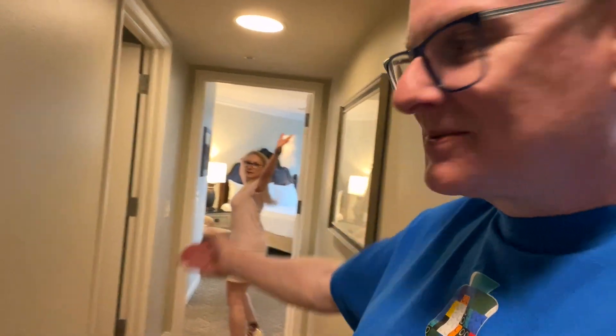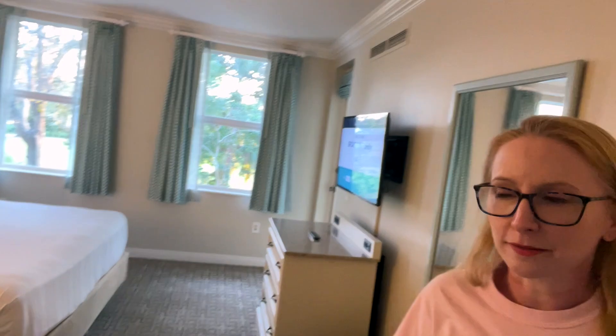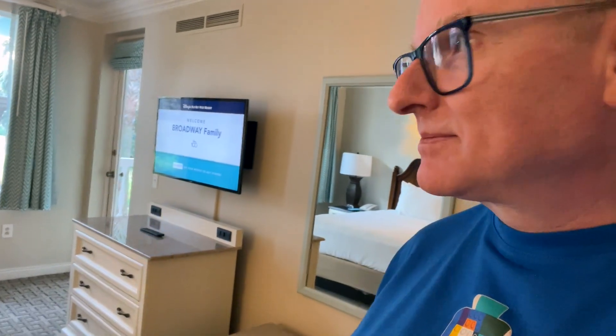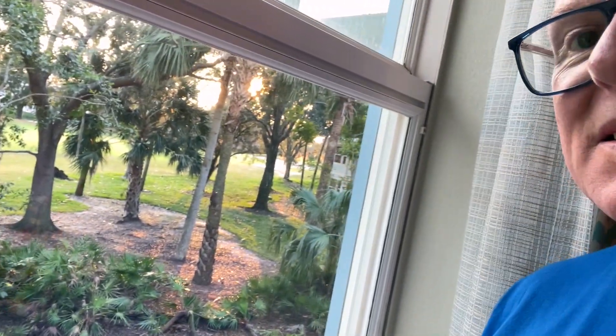Listen to the music! Walk with me down the corridor — it's so big. Old Key West is very reasonable on points for staying here. Look at this for a bedroom — beautiful. Another telly. Lovely view out of our bedroom window — onto the golf course and the other buildings. Look at that for a view.